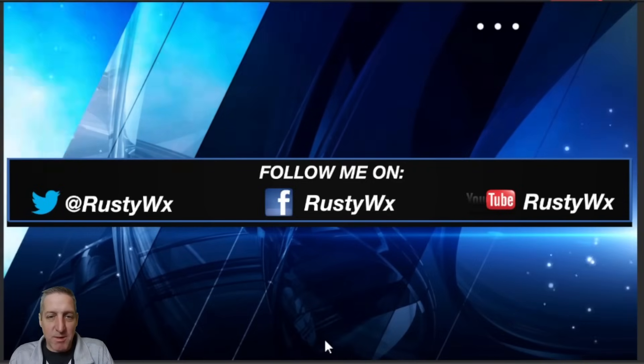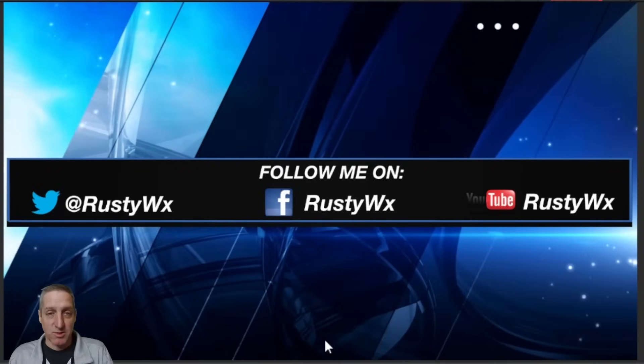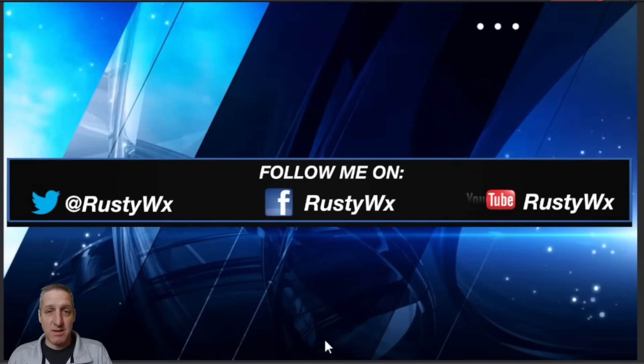I'd love a like and subscribe on my YouTube channel — that's where this is going. You can also find content like this on all of my social media channels. I'll try to do this again on Sunday with more updates. Until then, bye.